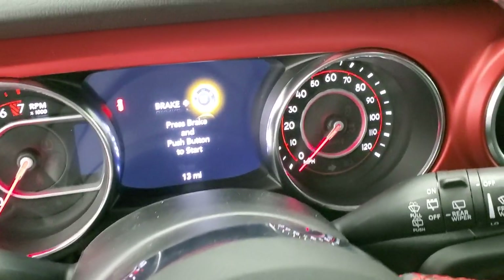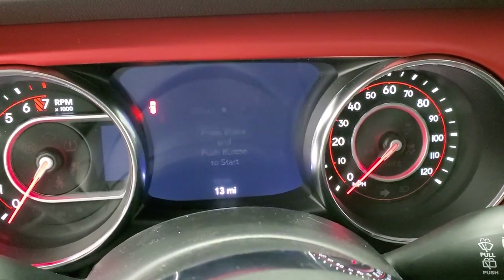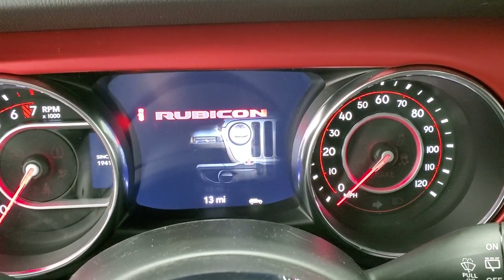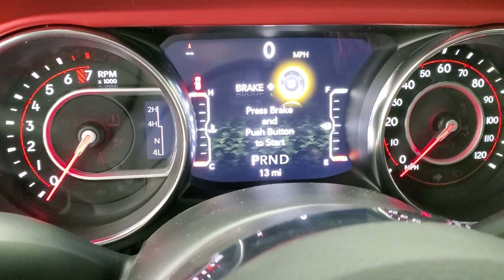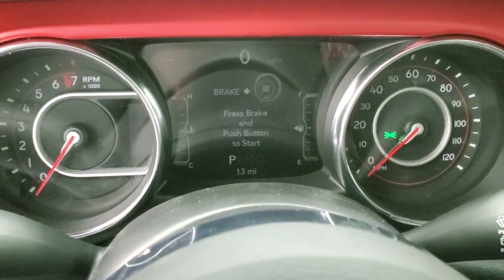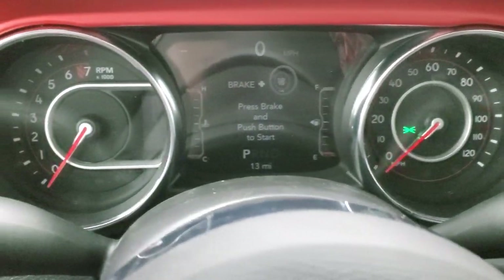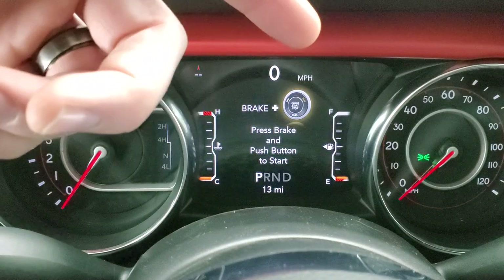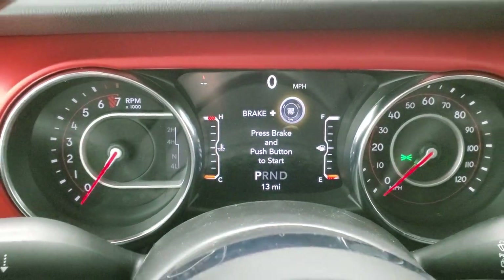This one has the 7-inch LCD display. You get the animation of the Jeep and Rubicon badge when you start it up. That 7-inch display is really good looking — you can do a lot with it. You get a compass, digital speedometer, temperature, mileage, and all that good stuff.